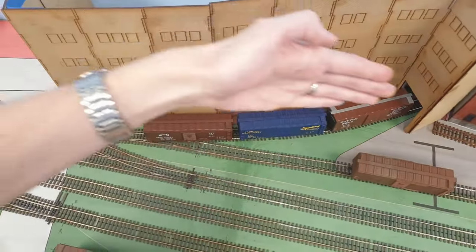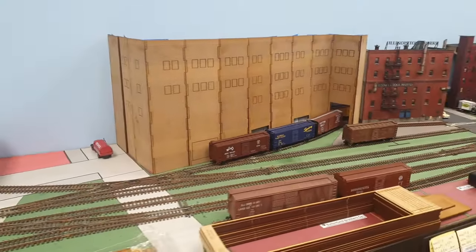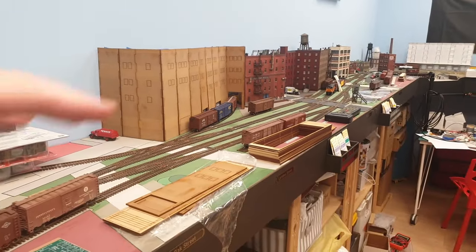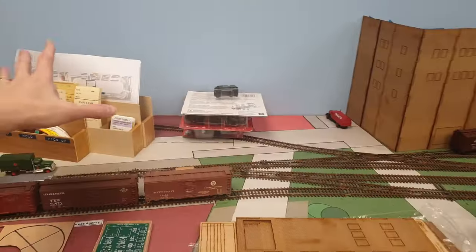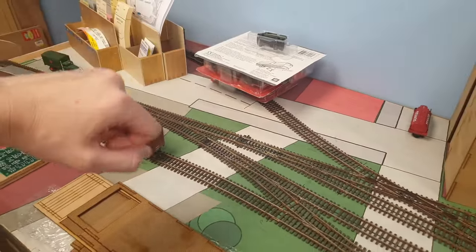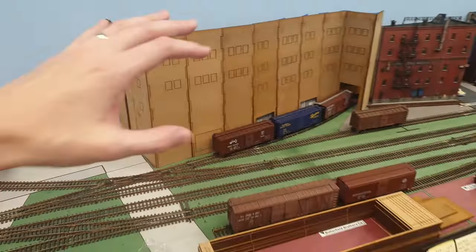A straight-out five or six story tall building hasn't been done before. This is going to be a massive building because the track is curved, so this building has to follow the curvature of the track. It's going to be, I think, the largest building on my layout. All of them are going to be more or less the same height, and there's another big building here hidden underneath cardboard boxes and some cars.